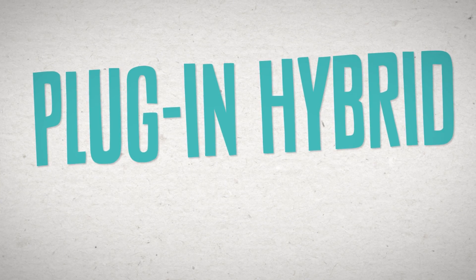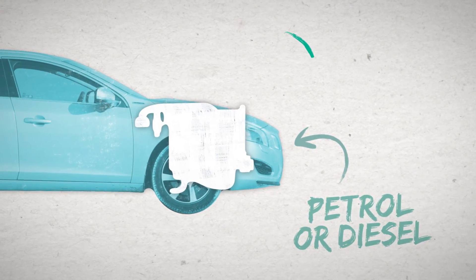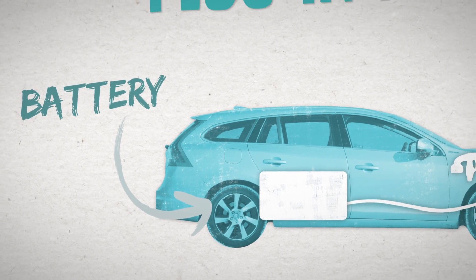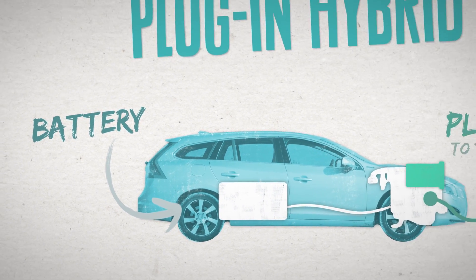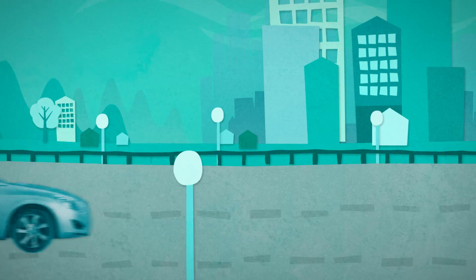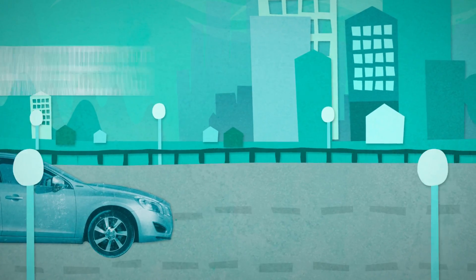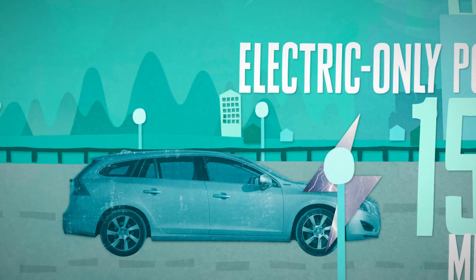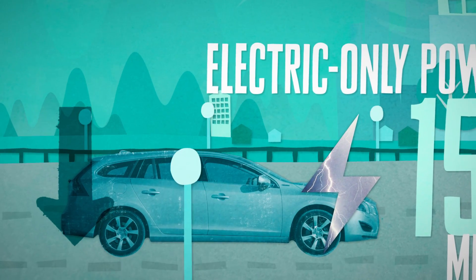A plug-in hybrid combines a petrol or diesel engine with an electric motor powered by a battery, with the additional ability to plug the car into the mains to gain a longer electric-only driving range. Plug-in hybrids are ideal for urban areas, as they can run on electric-only power for possibly 15 to 30 miles, thereby reducing fuel consumption and emissions.